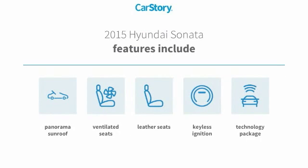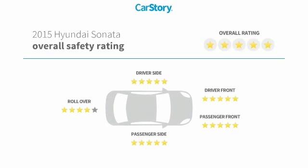Features also include keyless ignition, leather seats, technology package, ventilated seats, panorama sunroof, and has been listed as an IIHS top safety pick with these ratings.